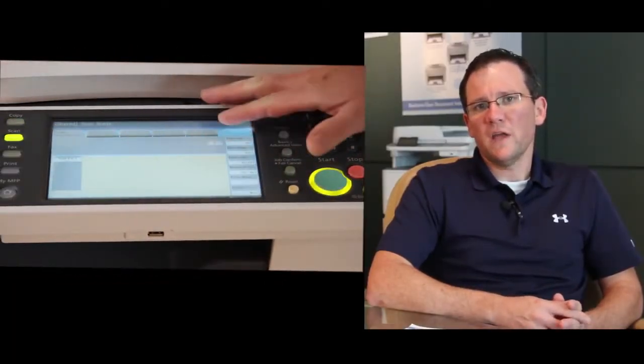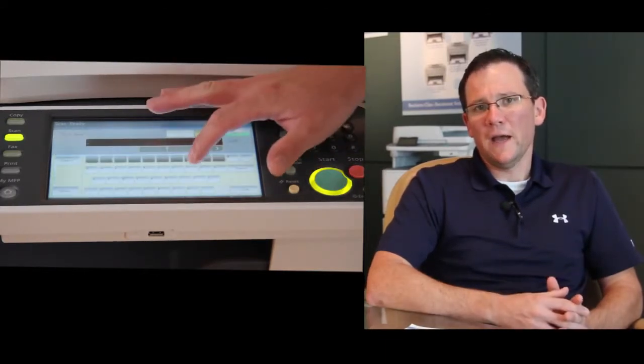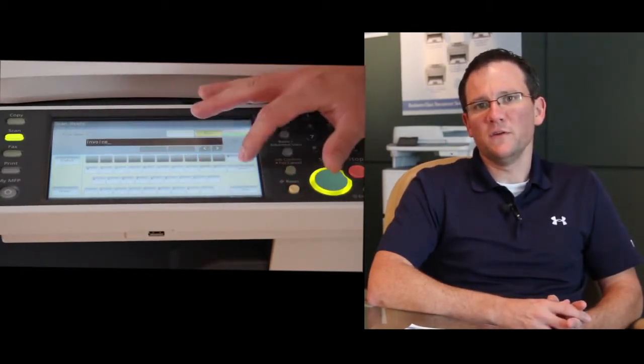Features such as our ScanTag solution, which enables customers to actually enter metadata at their MFP control panel and then have their documents automatically archived into their back-end document management system.